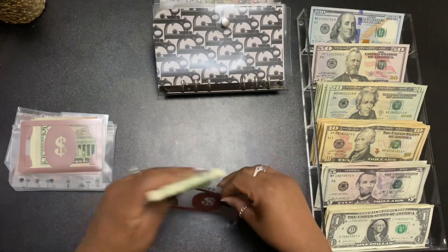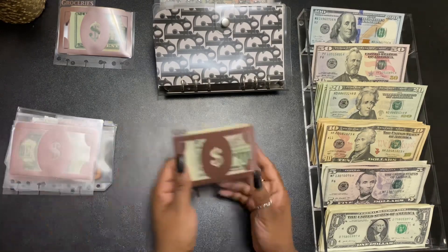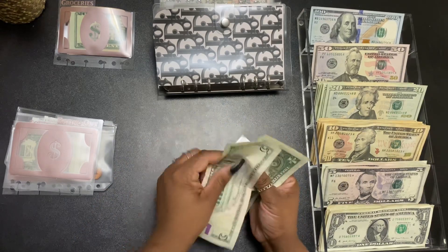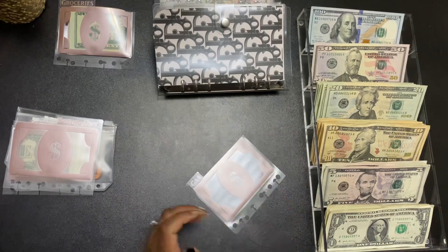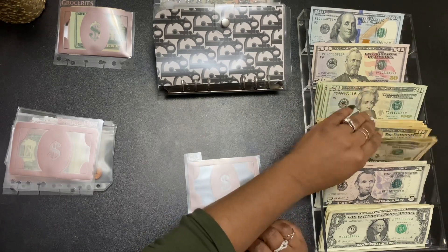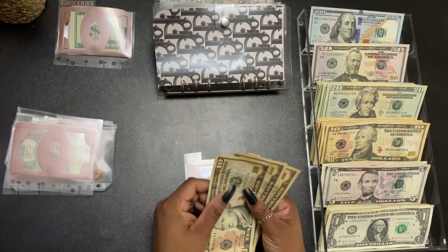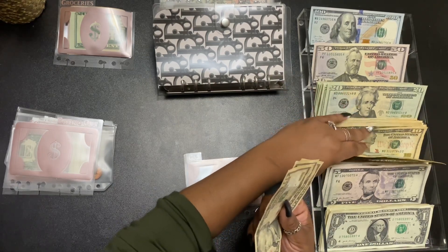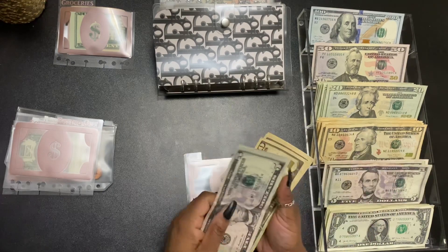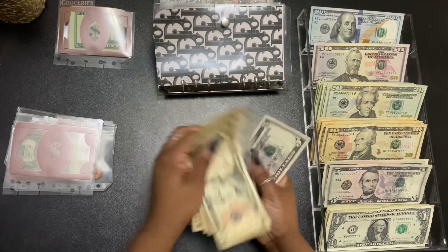Next is gas. Gas gets $60. Looks like we have some money left over in gas — we currently have $7. I'll put that to the side and use that later. My budget for gas is $60 again. I'll do five tens and two fives — $10, $20, $30, $40, $50, $55, $60.